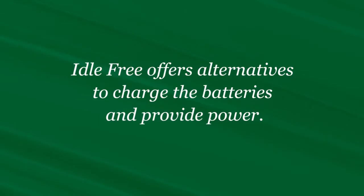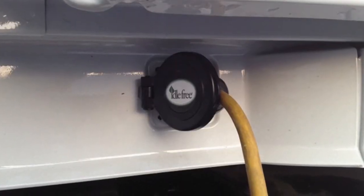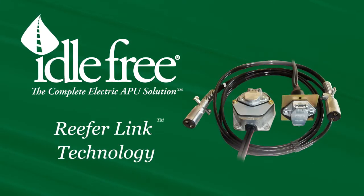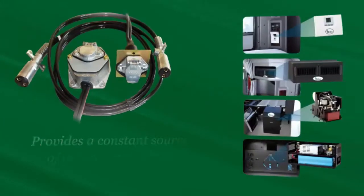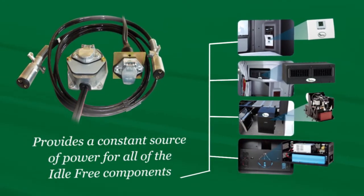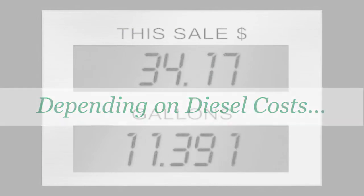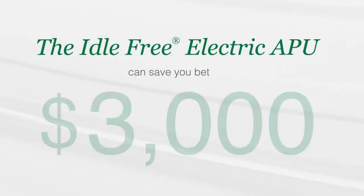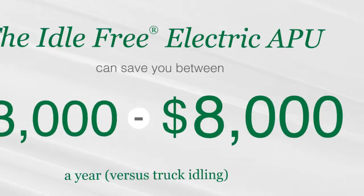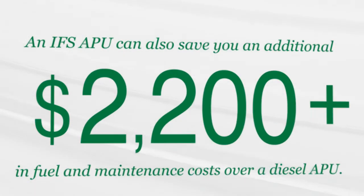In addition to strong performance, there are also alternatives to charge the batteries and provide power. The Idle Free system includes a standard shore power outlet as one option. Our patented reefer link technology is another alternative that provides a constant source of power for all of the Idle Free components. Depending on diesel cost, the IFS electric APU can save you anywhere from $3,000 to $8,000 a year versus truck idling, and an additional $2,000 or more in fuel and maintenance cost over a diesel APU.